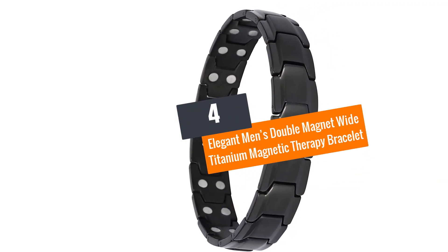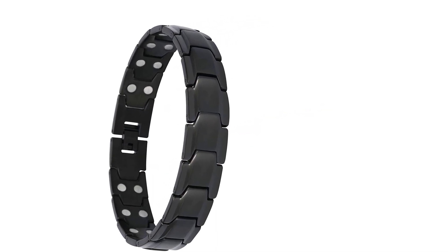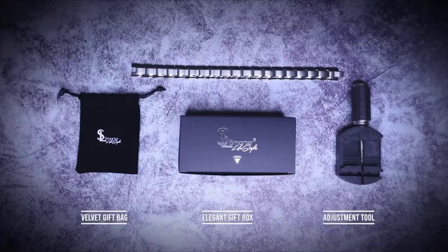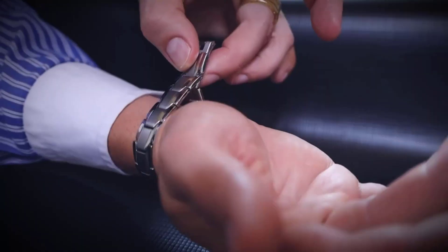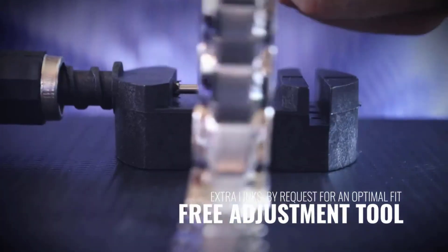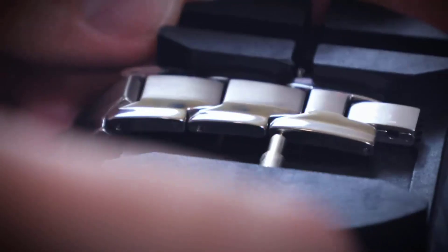Number four: the Elegant Men's Double Magnet Wide Titanium Magnetic Therapy Bracelet. Are you suffering from arthritis that causes a lot of pain? You need to consider this magnet bracelet to control the pain. It features a special dual magnet design with each row consisting of up to 3500 gausses.